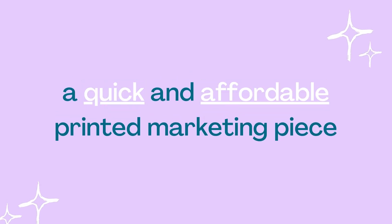What is a flyer exactly? Sometimes referred to as handbills, a flyer is a quick and affordable printed marketing piece designed to get a single marketing message across.